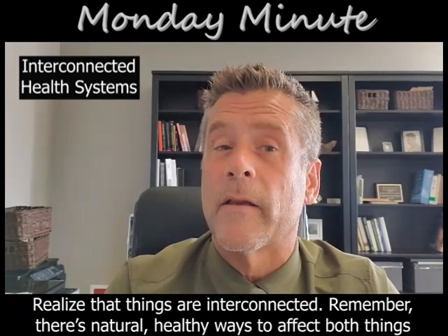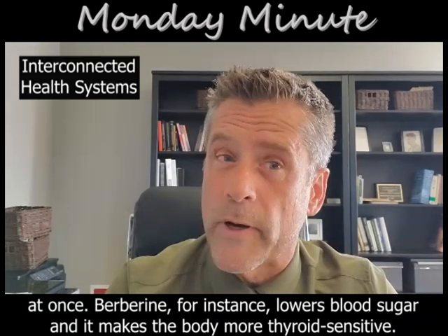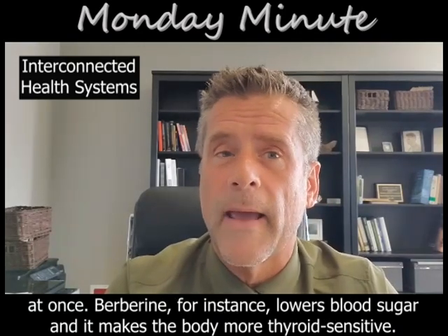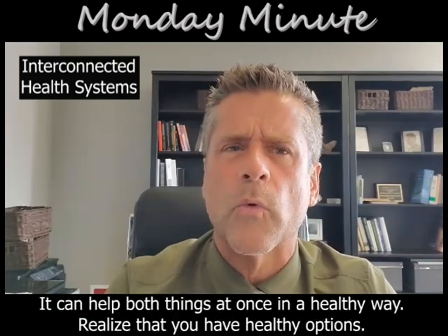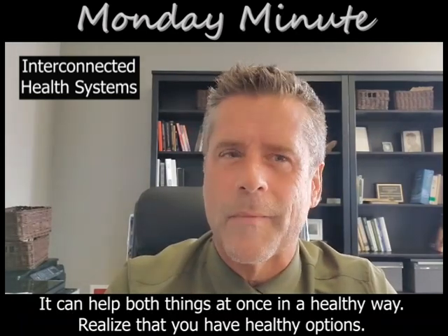Remember, there are natural, healthy ways to affect both things at once. Berberine, for instance, lowers blood sugar and it makes the body more thyroid sensitive. It can help both things at once in a healthy way. Realize you have healthy options.